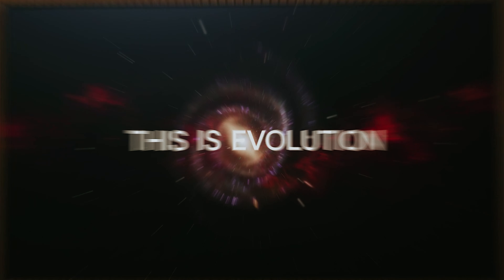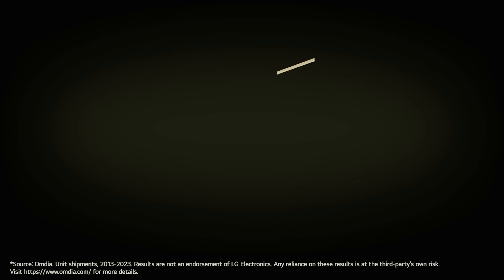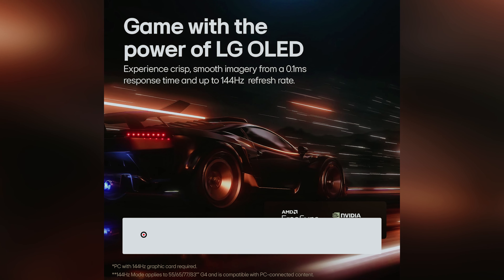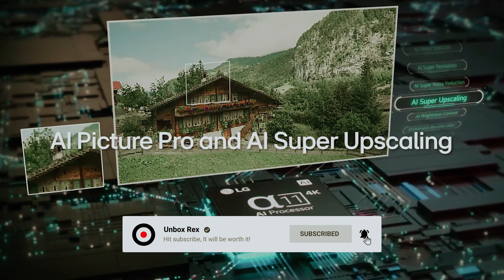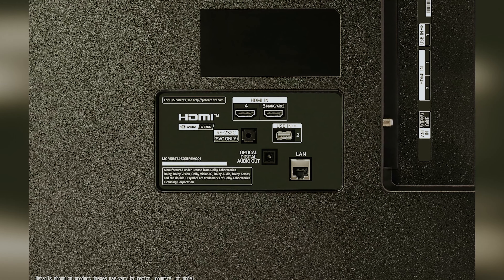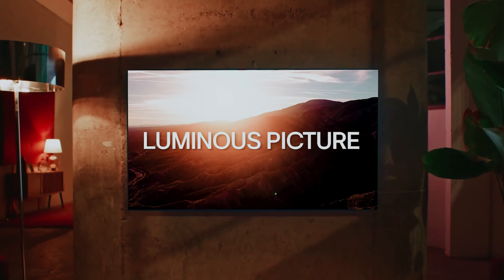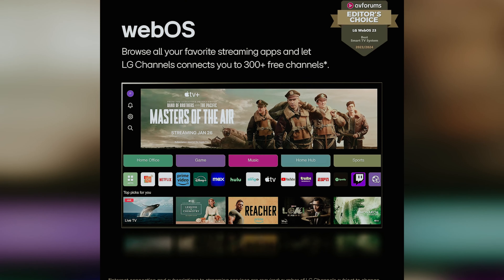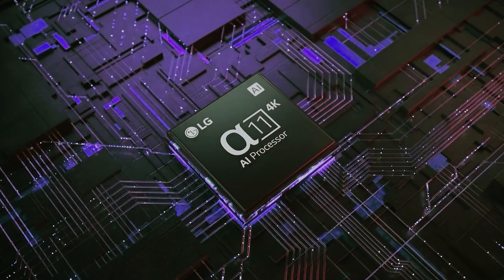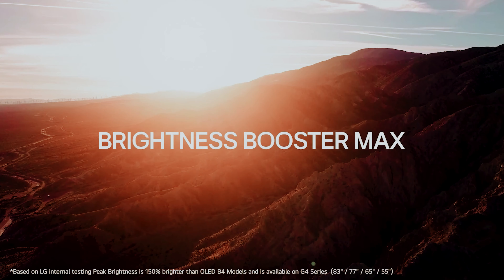When it comes to usability, the B4 includes the intuitive webOS smart interface found in more premium models, along with a user-friendly remote control. For gaming, this TV supports HDMI 2.1 on all four ports and features variable refresh rate support. While it offers a refresh rate of 120Hz — a slight limitation compared to the C4's 144Hz — you'll still enjoy smooth gameplay. In short, the LG B4 OLED provides remarkable value for those looking to enter OLED technology without compromising too much on performance.